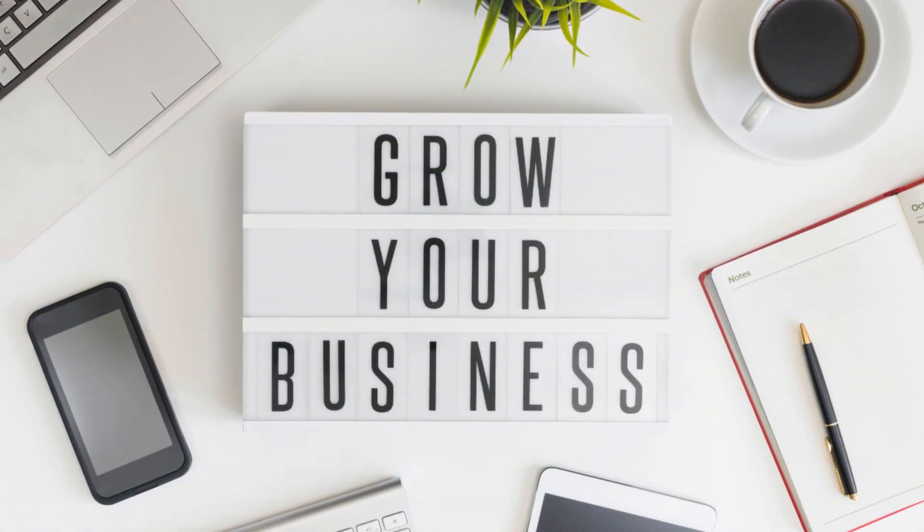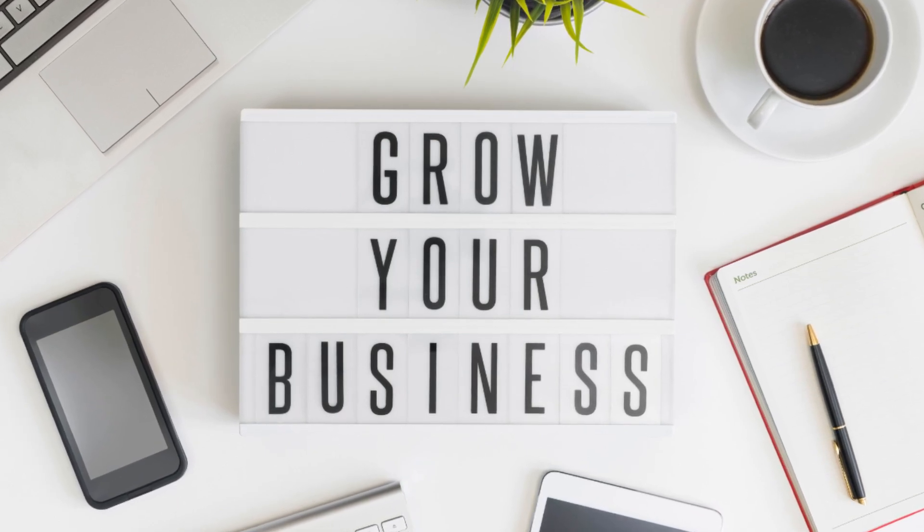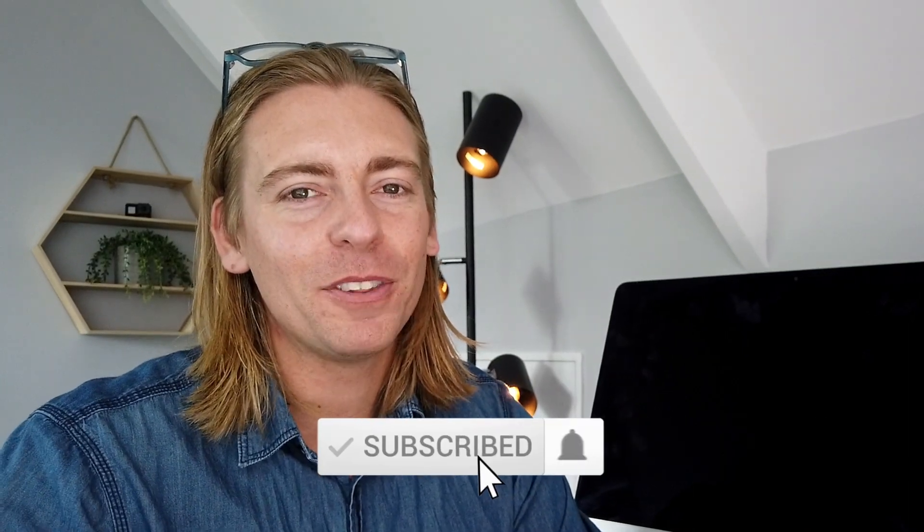And there we have it — that is essentially everything you need to know to completely transition and set up your small business online in 2021. If you have any questions about this video guide, pop them down below. We have those video resources in the description. Thank you so much for watching all the way through. If you got value, make sure you leave a like and subscribe — we'll see you in the next video. Take care!